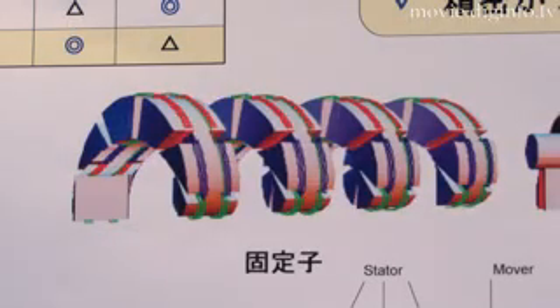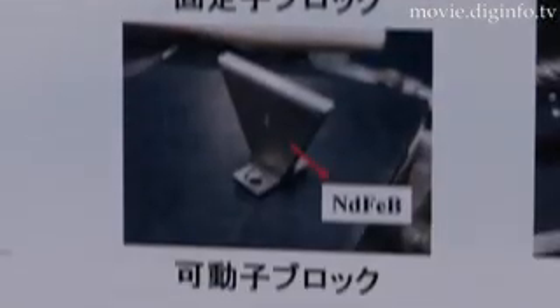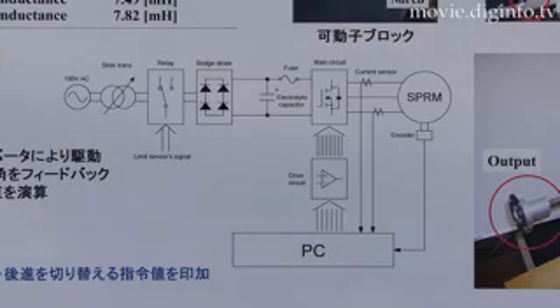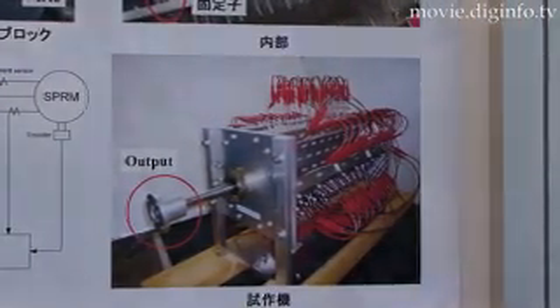The male screw is inserted in the female screw and rotated, and the screw mechanism is used to produce the back-and-forth movement of the screw as linear motion. While there are many motors that move linearly, the spiral motor has a wider magnetic field surface area and can output five times the force of a conventional linear motor.